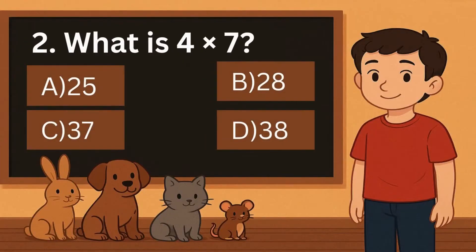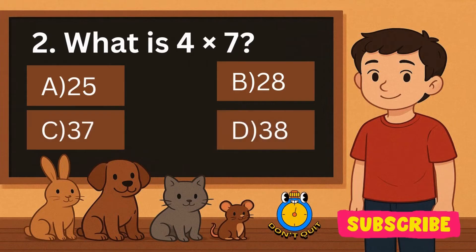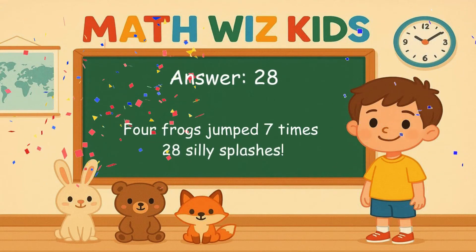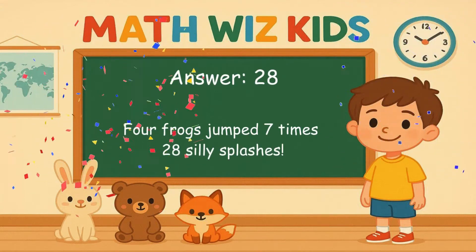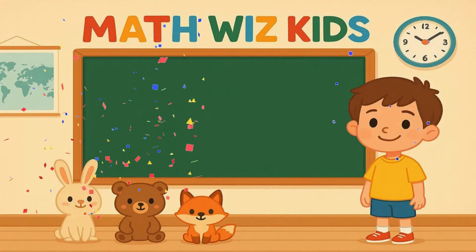2. What is 4 times 7? Is it A, 25, B, 28, C, 37, or D, 38? Correct answer is 28. 4 frogs jumped 7 times. 28 silly splashes.